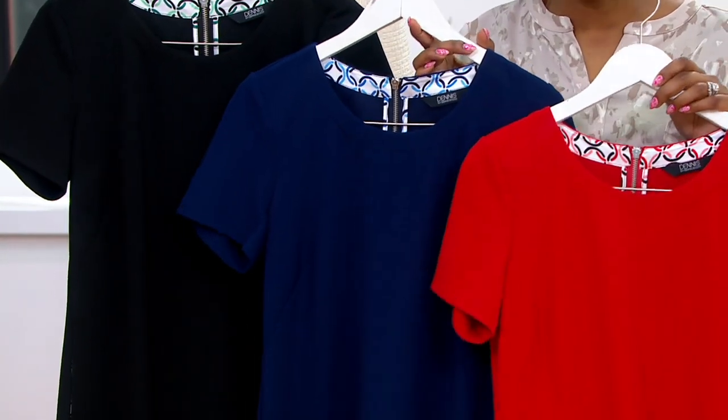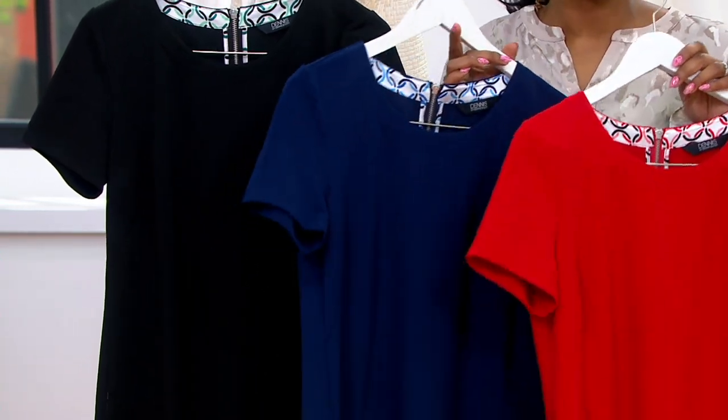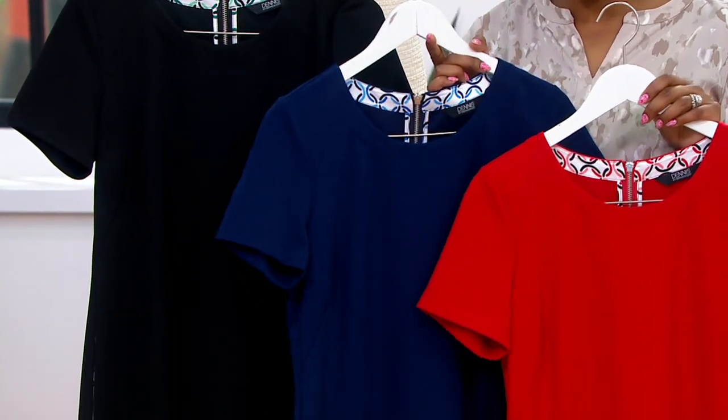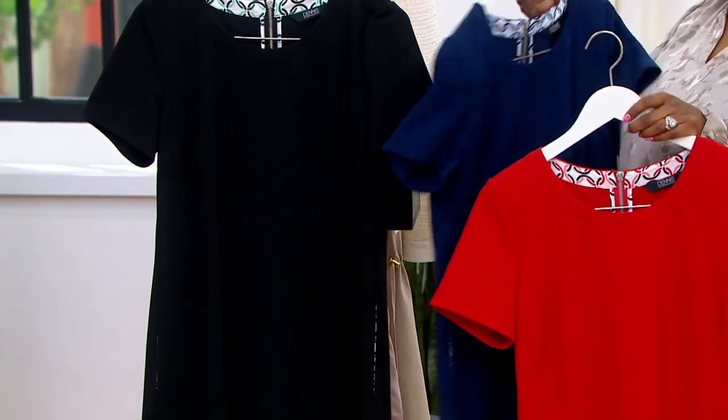It has a good weight to it too — it doesn't feel thin, it doesn't feel flimsy. It has a really nice weight to it. These are the perfect colors: red, navy, and black. Coming home under $16 on Easy Pay.